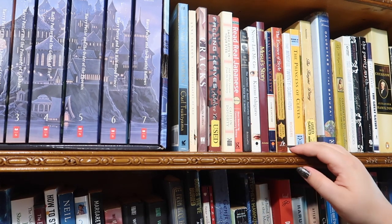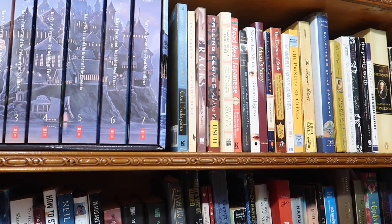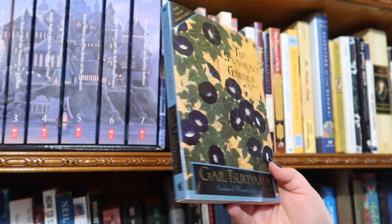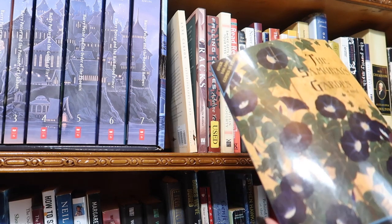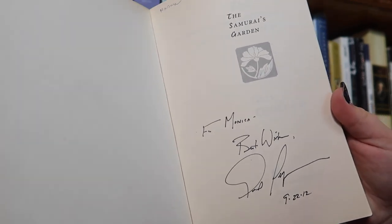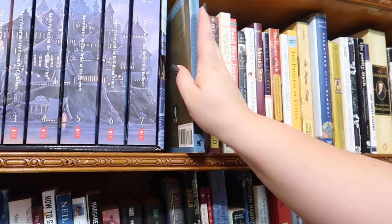I don't really have an organizational method to my books — I tried once but in this small space I can't do a lot. This first book I want to pull out because I got it signed: The Samurai's Garden by Gail Tsukiyama. I got it at a used bookstore, and when I lived in Washington DC they have that big National Book Festival every year. I was able to go and meet the author and get it signed.